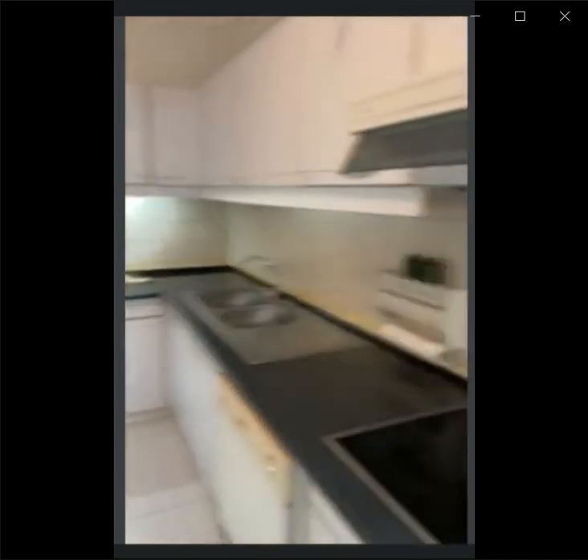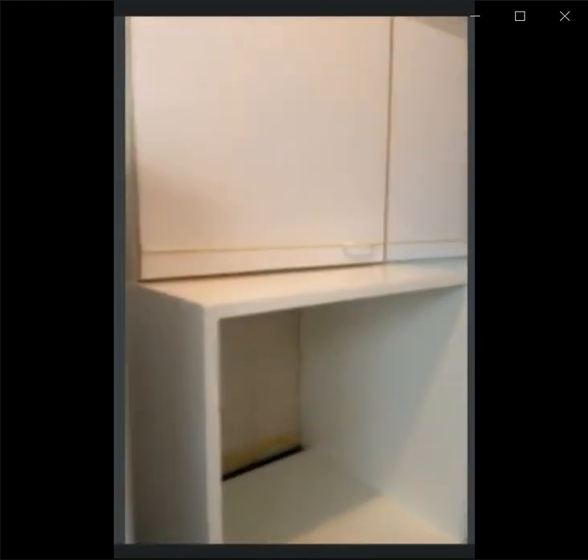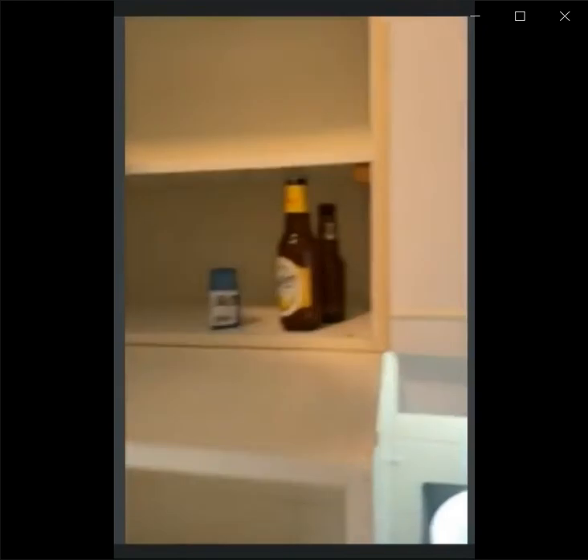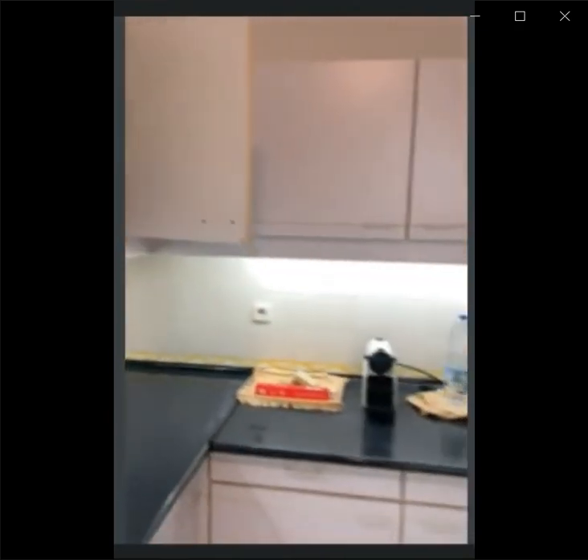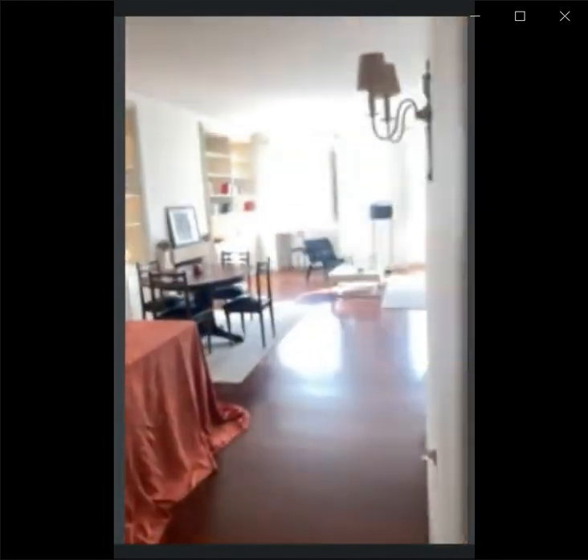Here we have the fridge right by the entrance. There is also a cabinet right in front of the windows and a table. This is the cabinet — it stands behind the door. Here you can store some appliances and supplies, as well as food or groceries or anything you may need. There's a lot of space in the kitchen, as you can see.